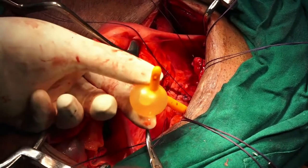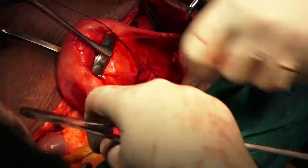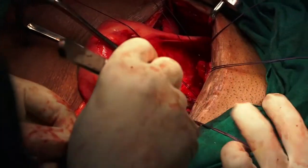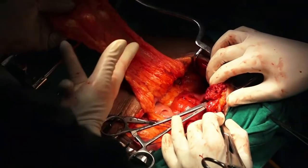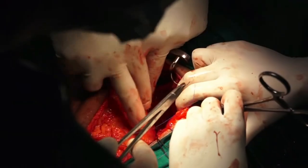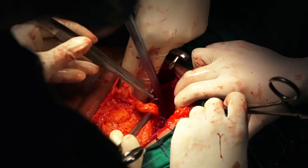The Foley's bulb of the urethral catheter is inflated and left in situ. The omentum is brought down as a flap and used as a graft to be placed between the bladder and the vagina. This acts as a barrier between the two suture lines.